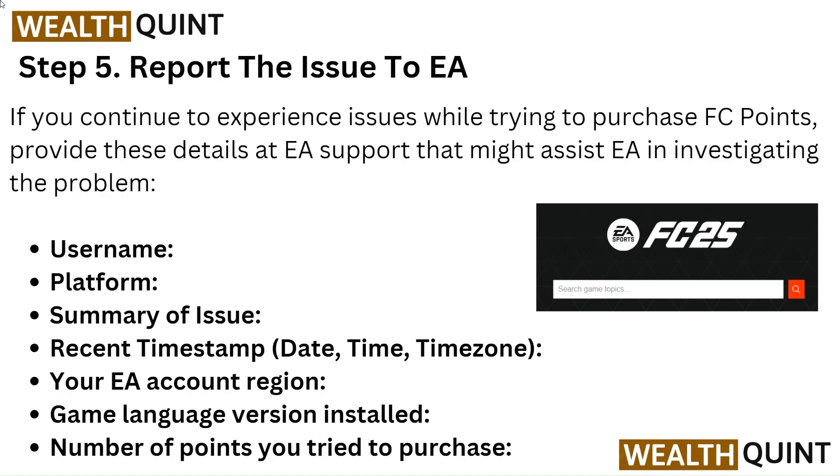Also include the date, time or time zone, your EA account region, the game language version installed, and the number of points you tried to purchase.